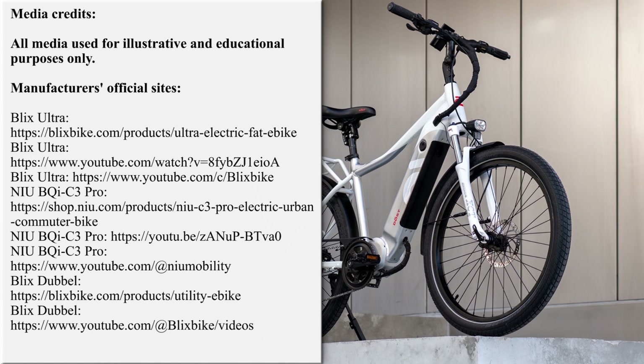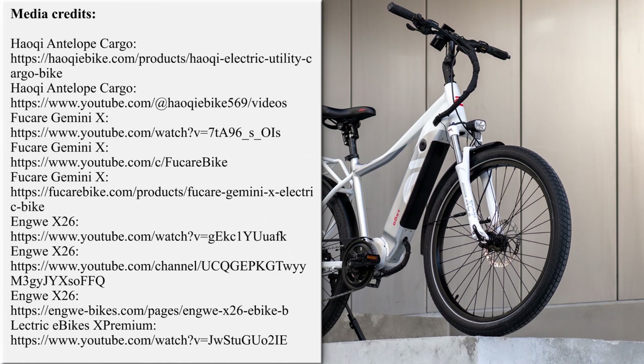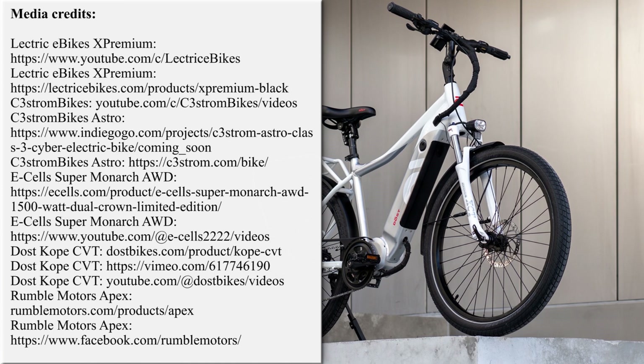Our team is working hard on bringing the latest and greatest news from the world of electric two-wheelers. If you'd like to support our efforts, please subscribe for further updates and feel free to share our work with your friends or request new overviews in the comment section below. Thanks once again, and till next time!